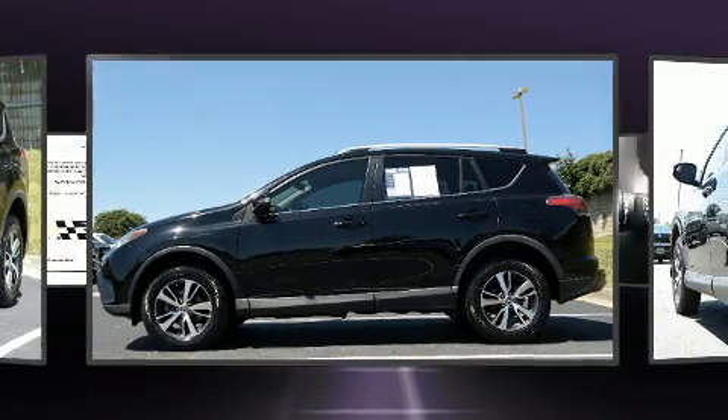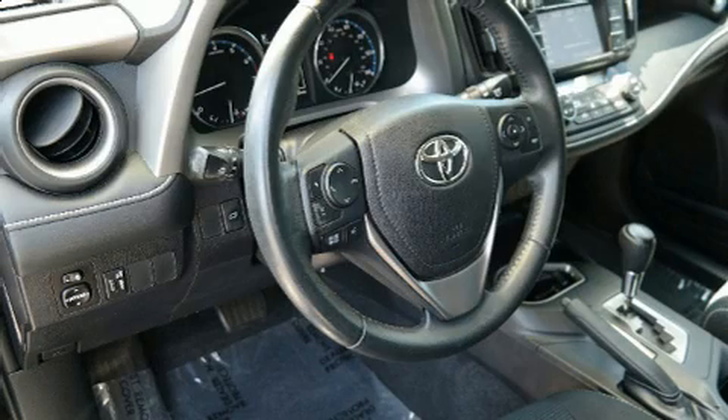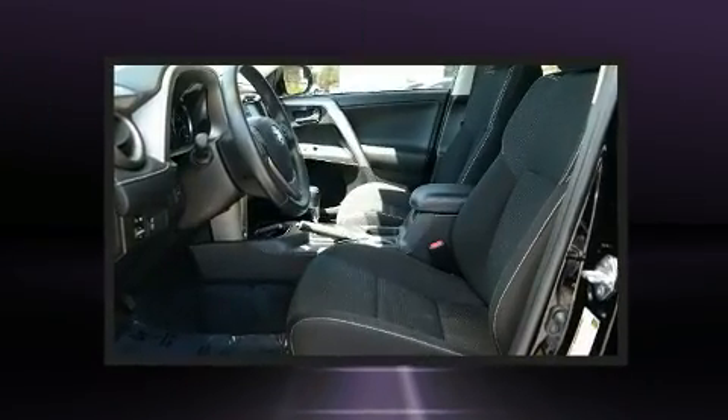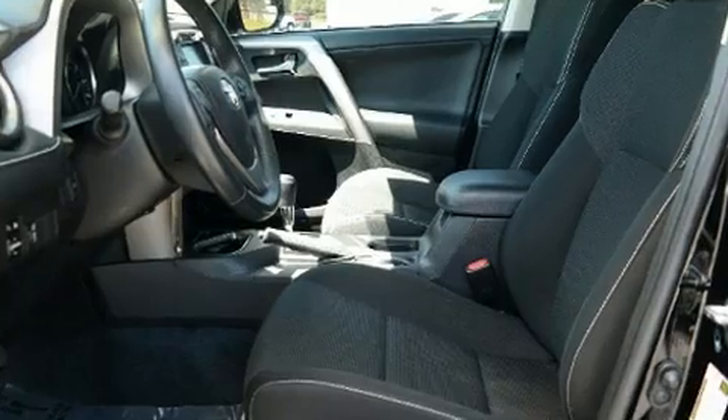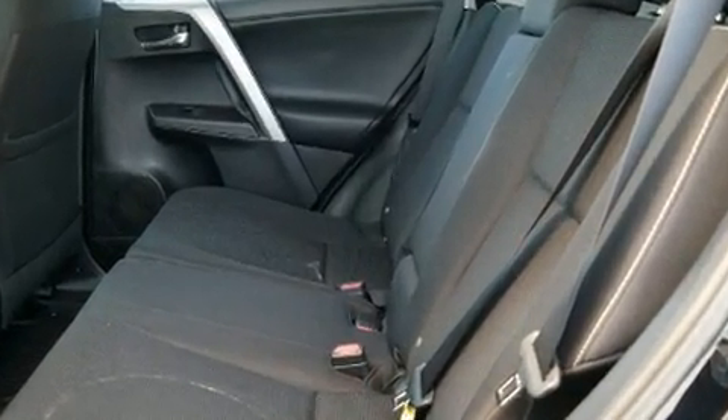Toyota prioritized practicality, efficiency, and style by including one-touch window functionality, a leather steering wheel, a trip computer, turn signal indicator mirrors, a power lift gate, and power windows. Audio features include an AM-FM radio and six well-positioned speakers.